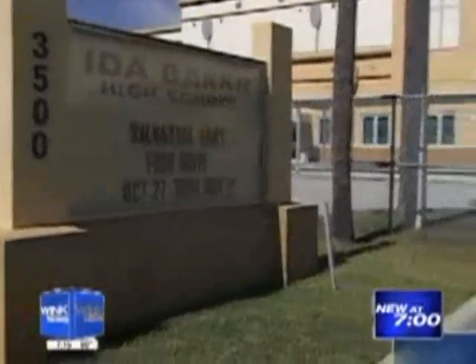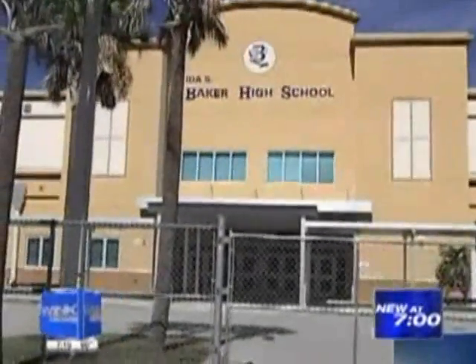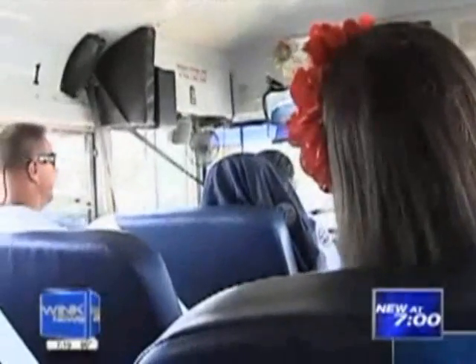And while this is her last year at Ida Baker High, she hopes this won't be her last bus she'll have a hand in converting.